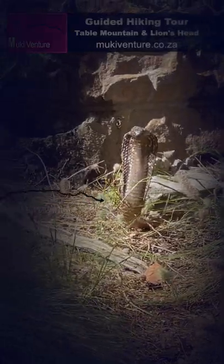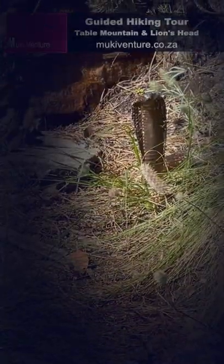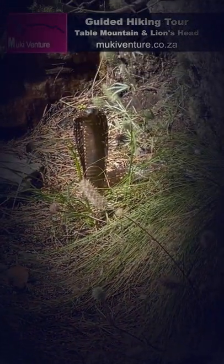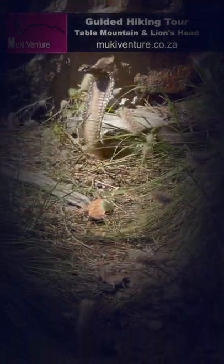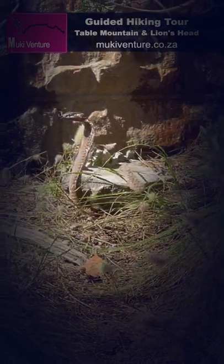The Cape Cobra snake can grow up to 5 feet long, making it one of the largest venomous snakes in the world. It has a distinctive triangular head with large eyes set at the front. Its body is covered in small scales that give it a rough texture, which helps protect it from predators like lions and wild dogs.